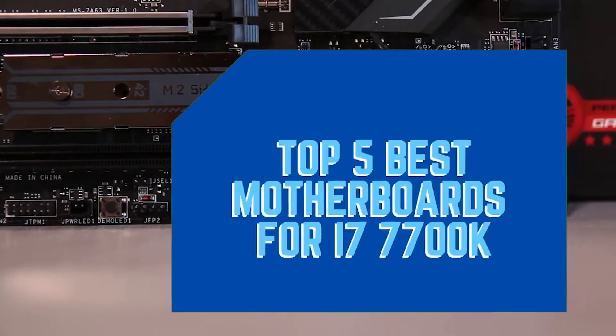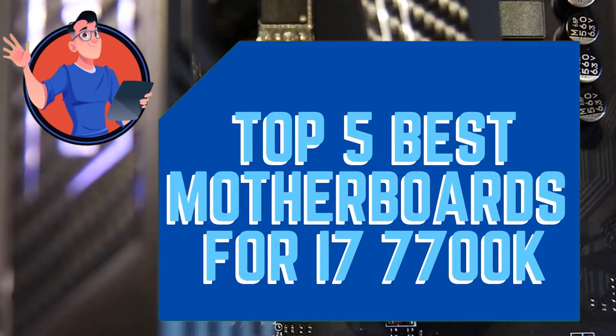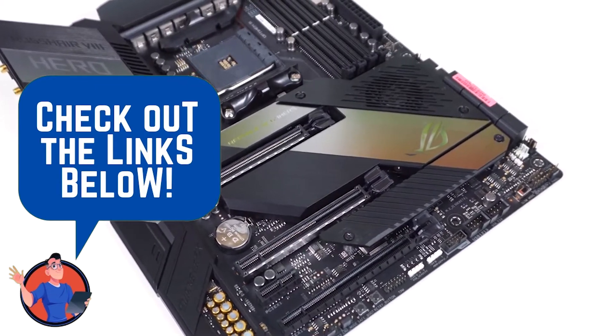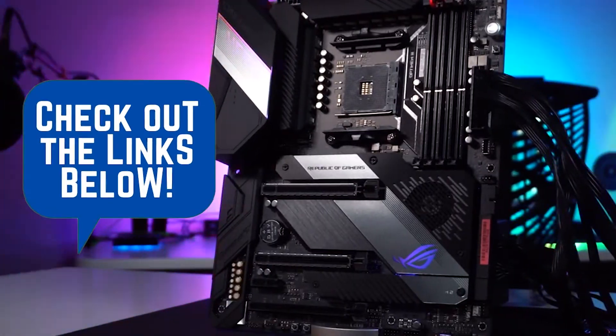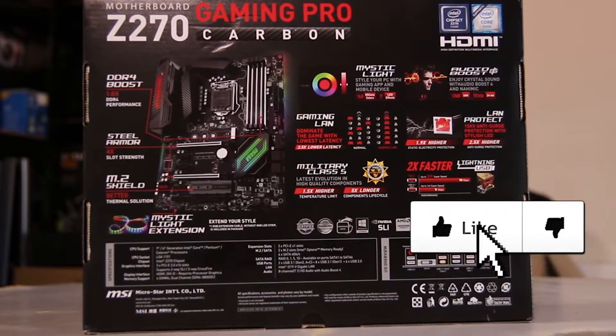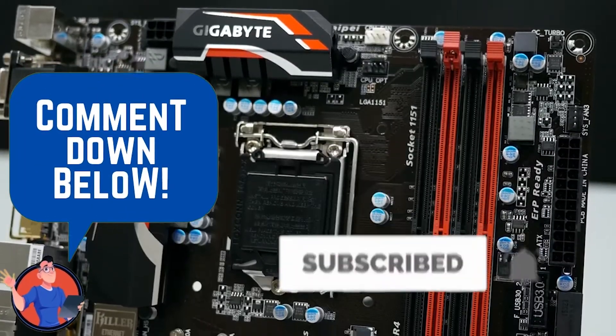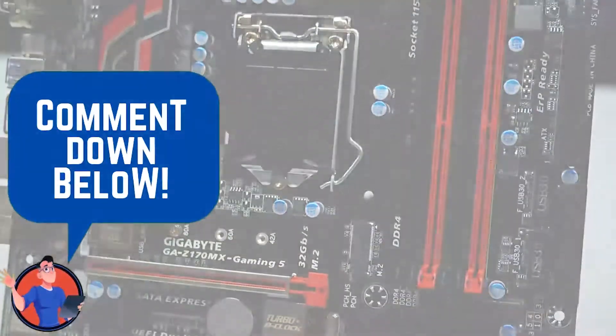There you have it, our top 5 best motherboards for i7-7700K on the market. Check out the links in the description below for detailed information and the latest pricing. If you thought this video was helpful, please smash the like button and consider subscribing. If you didn't, let me know why in the comments below. Thanks for watching, and I'll see you in the next video!